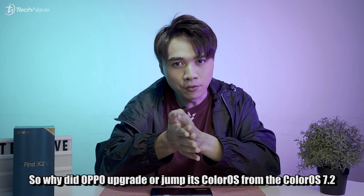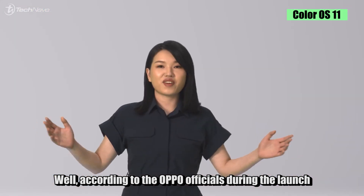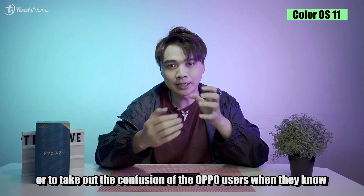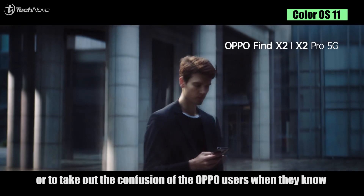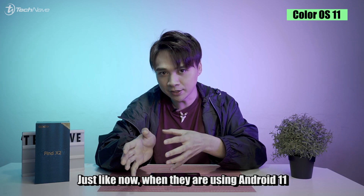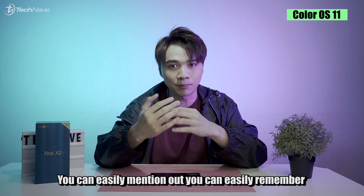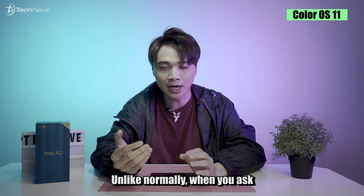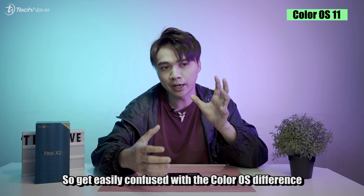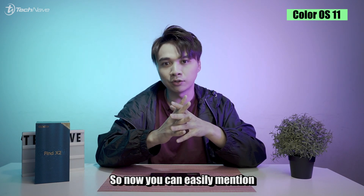So why does Oppo jump from ColorOS 7.2 straight to ColorOS 11? According to Oppo officials during their launch, they stated they want to ease out the confusion for users about which OS version they're using based on which Android version. Now, when they're using Android 11, the ColorOS will also be 11 — same number, aligned. Previously you'd be on Android 10 but maybe ColorOS 8 or 7, which was confusing. So now you can easily remember. It's a pretty smart move.